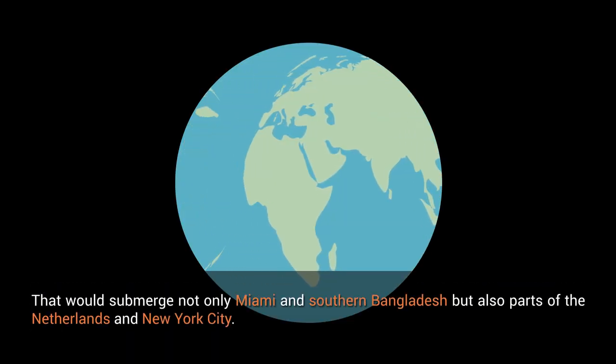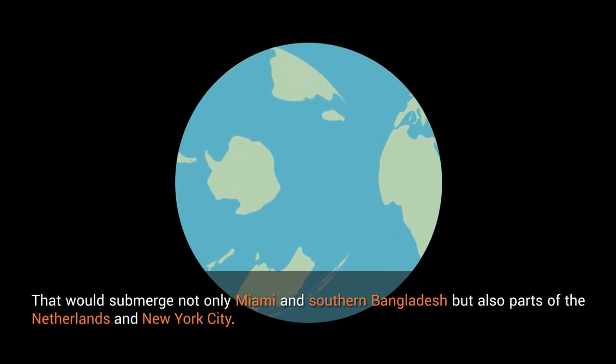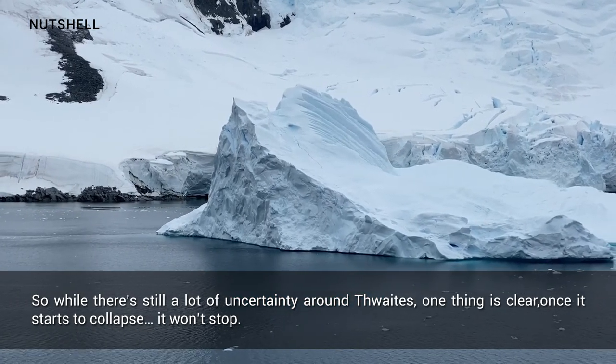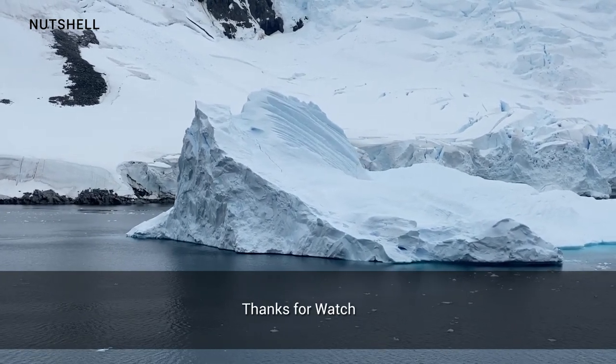That could submerge not only Miami and southern Bangladesh, but also parts of the Netherlands and New York City. So while there is still a lot of uncertainty around Thwaites, one thing is clear: once it starts to collapse, it won't stop.